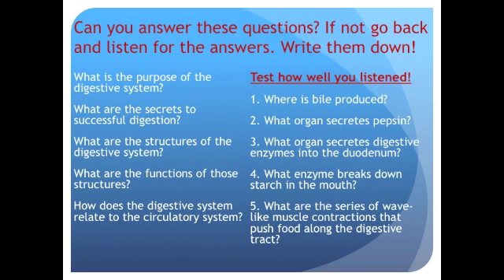Now that we've gone through the whole system from mouth to anus, you should be able to answer: the purpose of the digestive system, the secrets for successful digestion, the structures of the digestive system, the functions, and how the digestive system relates to the circulatory system. Also test yourself: Where is bile produced? What organ secretes pepsin? What organ secretes digestive enzymes into the duodenum? What enzyme breaks down starch in the mouth? And what are the wave-like muscle contractions that propel food along the digestive tract? If you can't answer those, go back and find them.